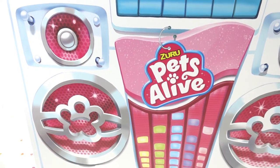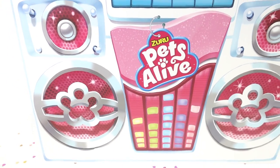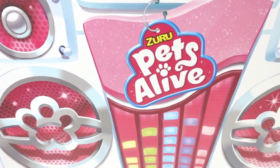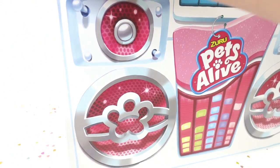Hi everyone, welcome to Evie's Toy House. Today we have a surprise package sent to me from Zuru to review, so thank you so much. On the box it says Pets Alive, so I think we are getting a brand new Pets Alive toy.